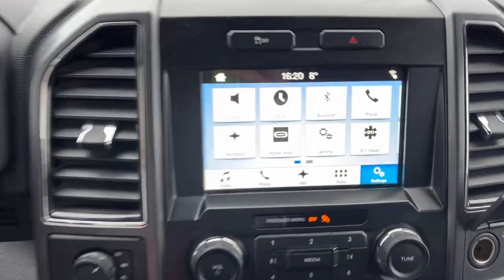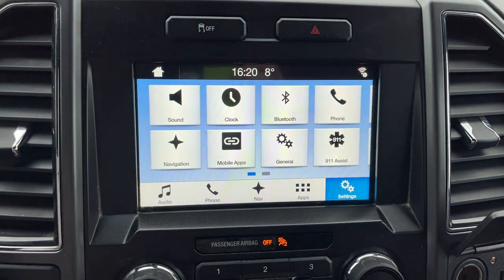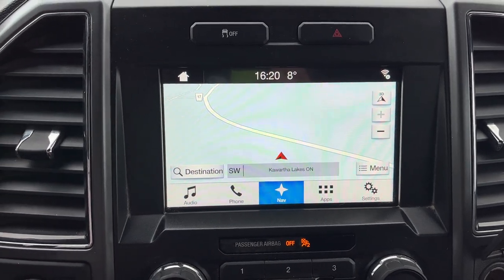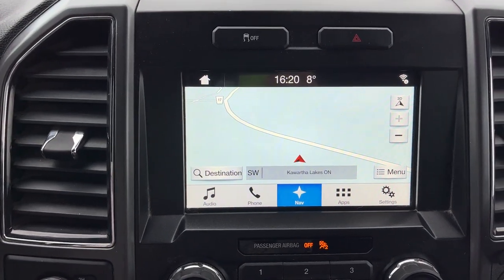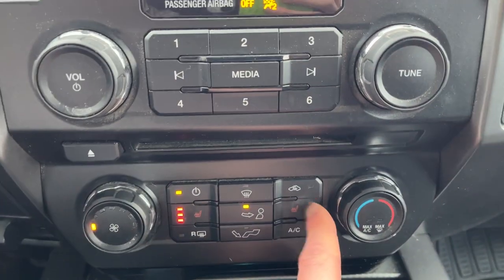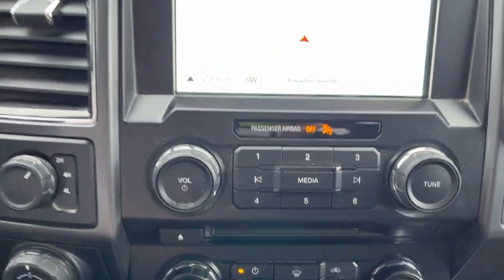You have built-in voice-activated navigation and an eight-inch center display. It is also Apple CarPlay and Android Auto compatible. This truck also has the 136-liter extended range fuel tank.